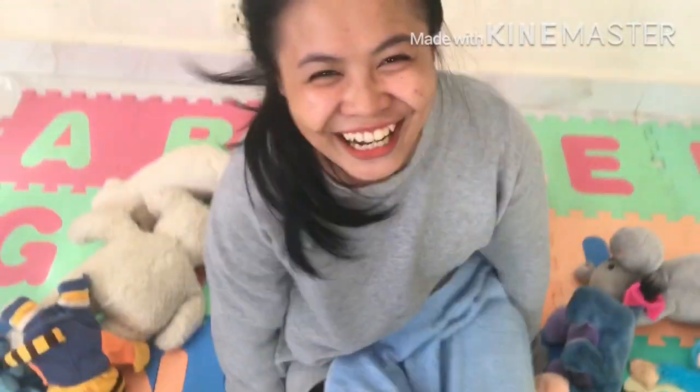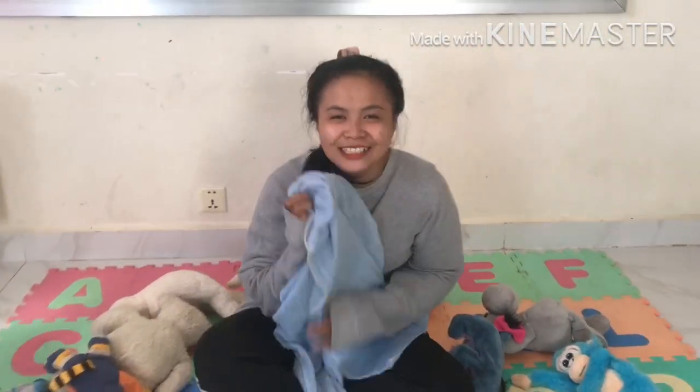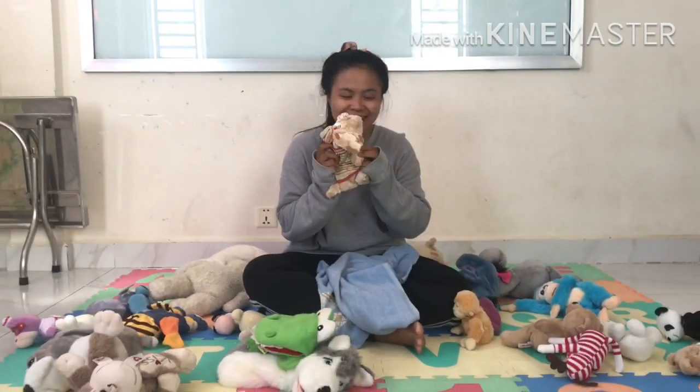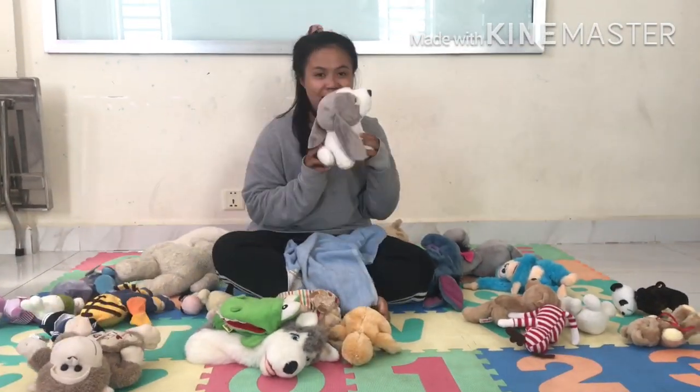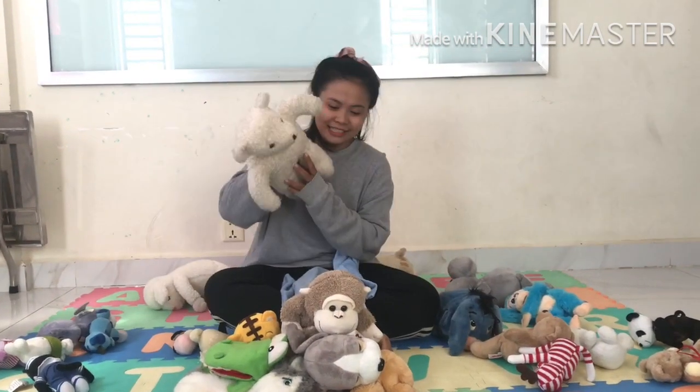Let's count with the bears together altogether! One, two, three, four, five, six, seven, eight, nine, ten.